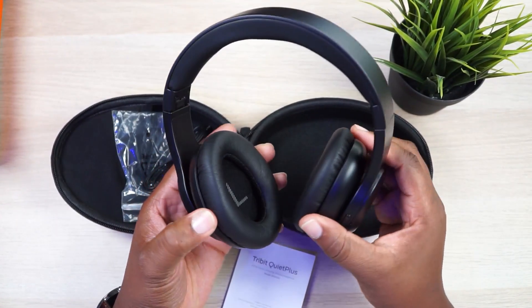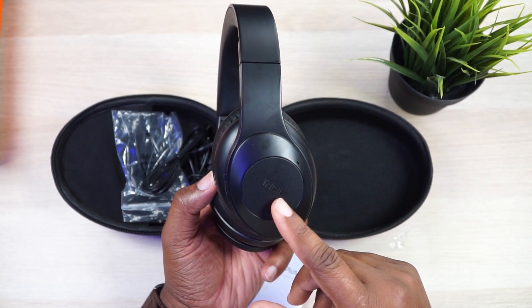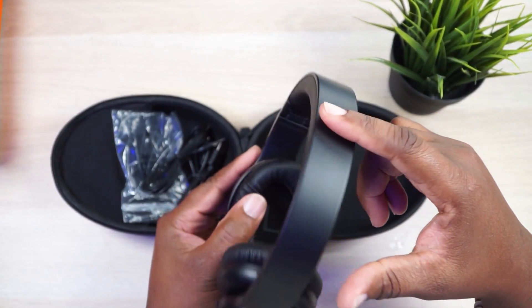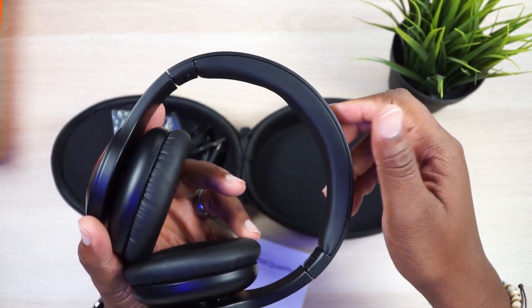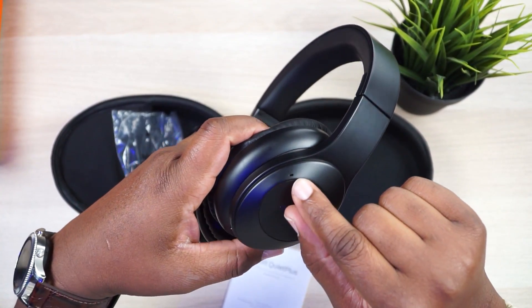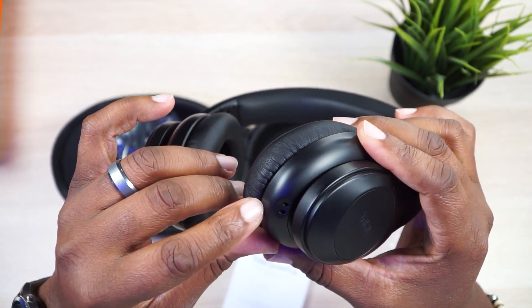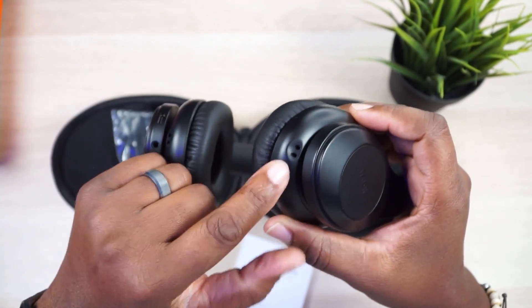I like them. They don't swivel, but the cups do articulate, which is nice to have so you can get the proper fit on your head. On the outside of the ear cup, you got this slanted Tribit logo right there, which is kind of nice that they've minimalized the branding. The headband area is pretty much seamless on the outside, with a vinyl plush headband on the inside so it won't hurt the top of your head. On the opposite ear cup, I can see a noise-canceling mic on the outside, and there looks to be audio mics here too.